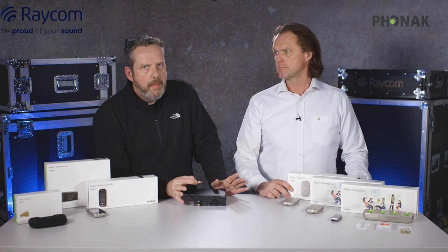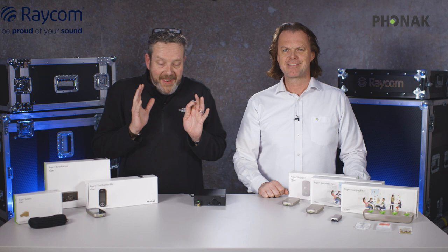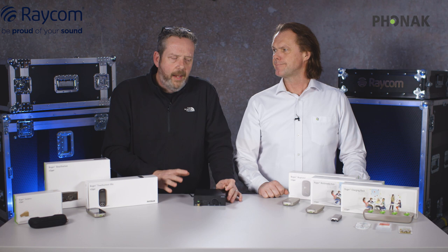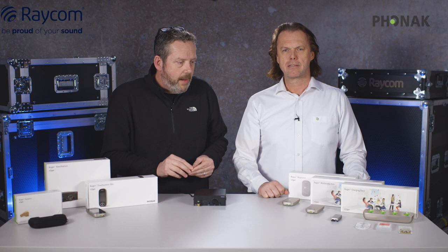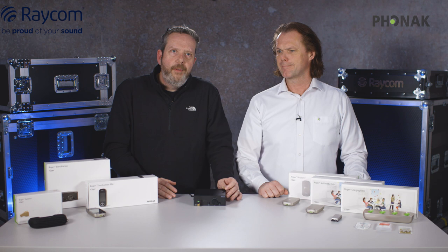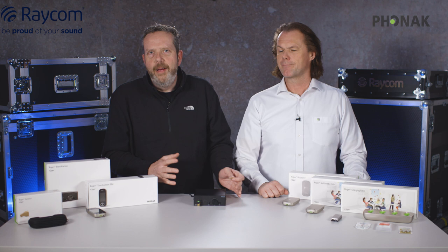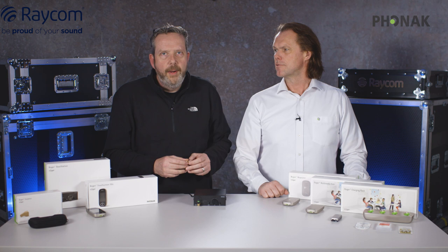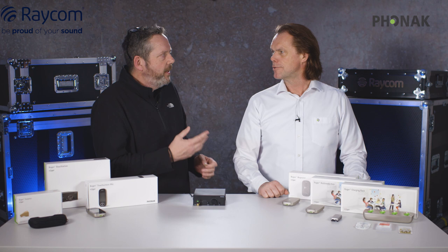That covers pretty much everything we know about this range of products. We appreciate you taking the time to watch this. If anybody would like to see the product more, or if you want us to come along and do some tests and demos, we're always very happy to do that and prove that the product works. Thanks very much for taking the time to listen to this — hopefully it's been informative. Jörg, thank you very much for coming all the way from Switzerland. Thank you for having me — we'll come back as we find new things about Roger in the future.